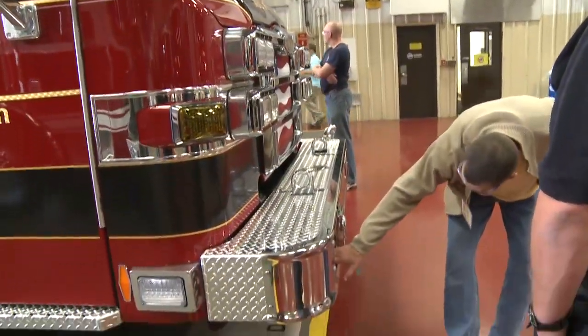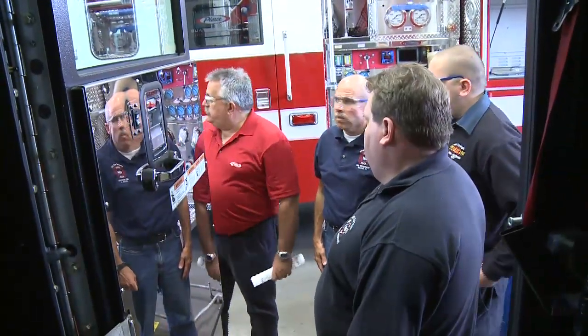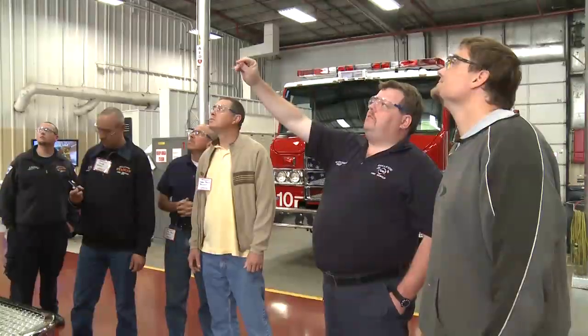We knew for the most part what we wanted, but what's great about coming here is you're sitting down going over the entire spec with your salesperson. If you have a question on anything, they have engineering people, they have the graphics people, they have a hundred and some trucks here — you can go out and get ideas constantly.